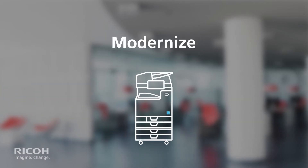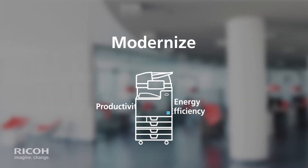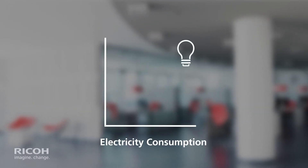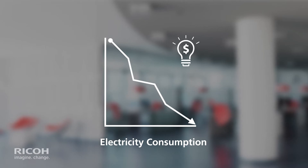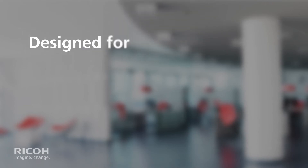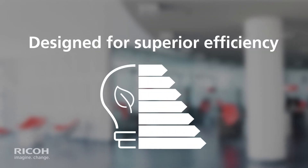When you modernize your devices, you can make great strides in both productivity and energy efficiency compared with older models. RICO Imaging Devices can lower electricity consumption and save costs while reducing the CO2 footprint of your workplace. Our devices are designed for superior efficiency.